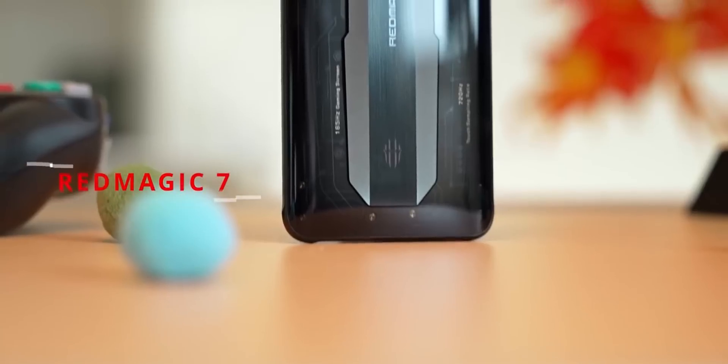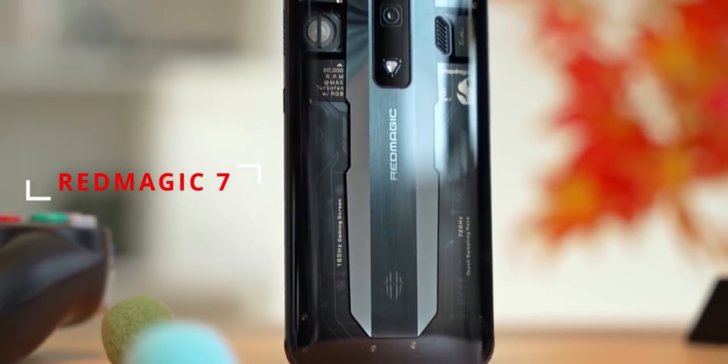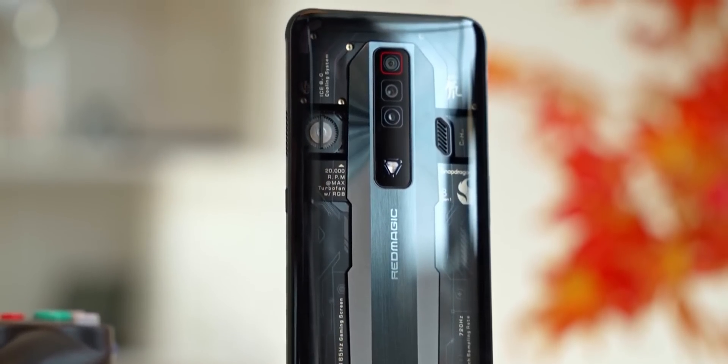So when I got my hands on one of the best cooled 8 Gen 1 phones, I got curious — can the 8 Gen 1 be tamed to achieve acceptable levels of sustained performance? Which of course leads to the follow-up question: what is an acceptable level of sustained performance?